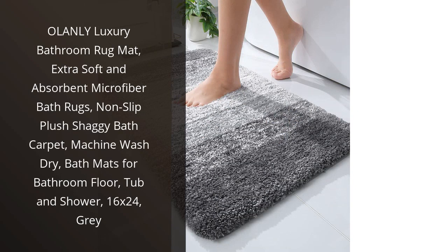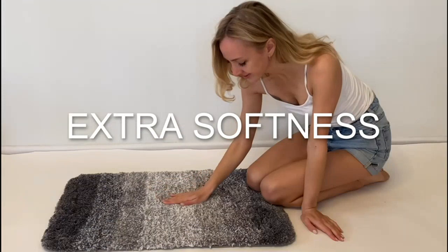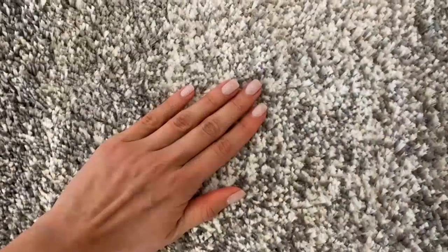I recently purchased the O'Lanley Luxury Bathroom Rug Mat and I am thoroughly impressed. The microfiber material is incredibly soft and absorbent, making it the perfect addition to my bathroom floor. The plush shaggy texture gives my feet a cozy treat every time I step on it.